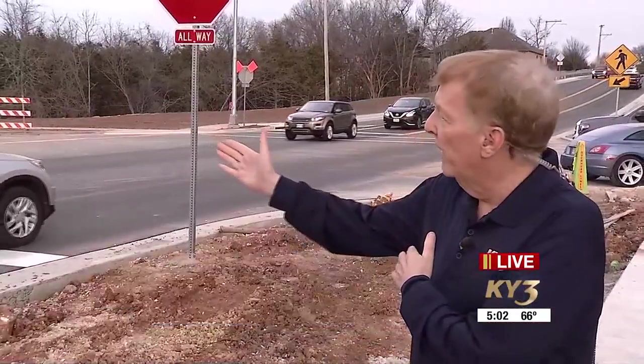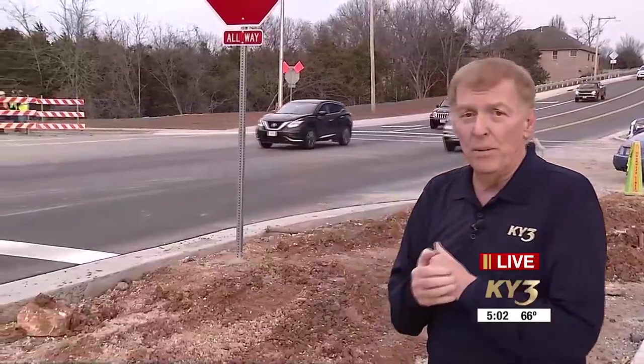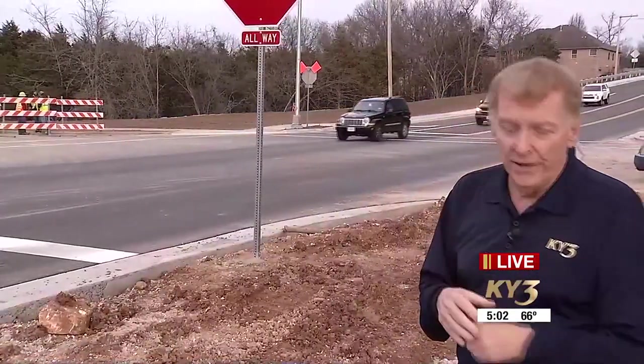We're looking at the tail end of this new section they're opening here at Plainview Road. We're looking to the north, and at some point those guys are going to take those stanchions down and they're going to open this thing up. They said sometime after rush hour, so we assume not for a while yet.